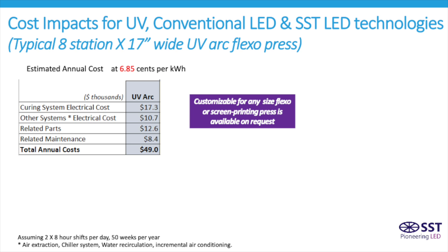To understand what this means to a printer, the electrical cost for a typical 8-station by 17-inch wide press is shown here at the 6.85 cents prior cost. It includes the electricity cost for the UV curing system and the accompanying support systems, including exhaust, chilling systems, and incremental air conditioning costs. For this type of press, running two shifts, the annual cost of electricity is $28,000 per year.